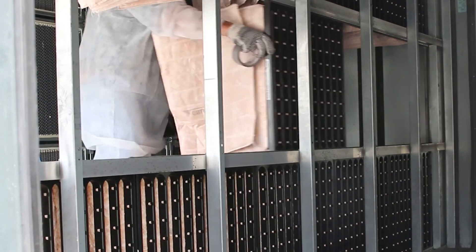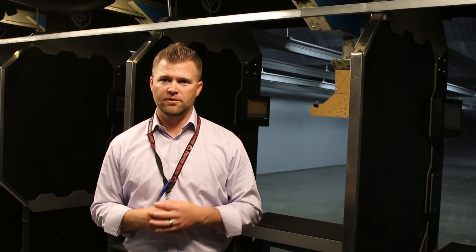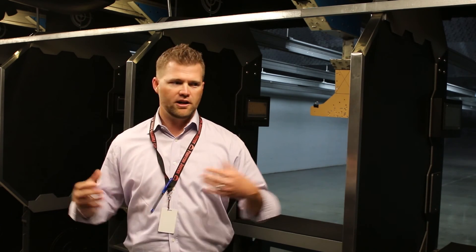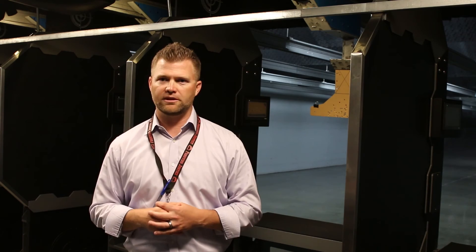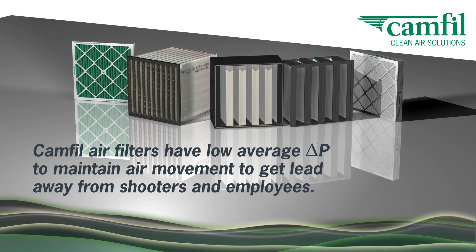All of our staff is required to wear a personal air monitor annually to test their exposure to particulates in the air. We just recently got our results back, and without getting into the exact details and numbers, our results have come back as non-traceable amounts of lead in the air. CamFill Safe Range Series.